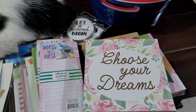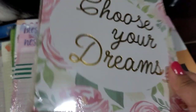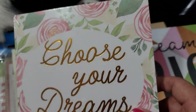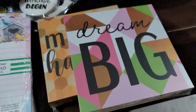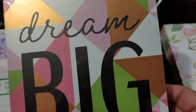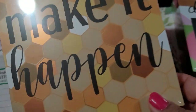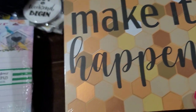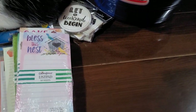I found these cute little wall decor pieces — they're cardboard box style. This one says 'Choose Your Dreams,' this one says 'Dream Big,' and this one says 'Make It Happen.' They had a fourth one but I didn't pick it up — it was just a little too odd for me.